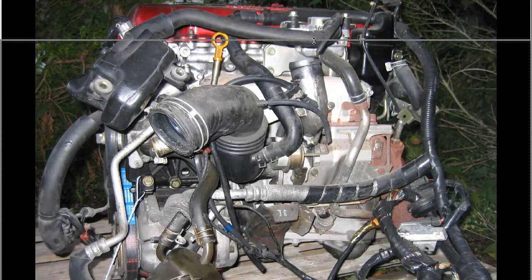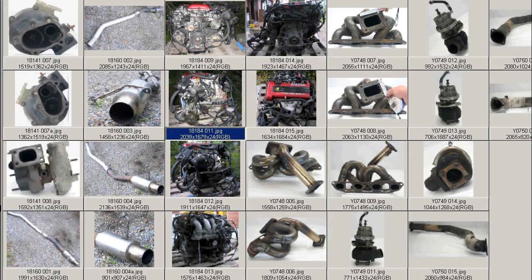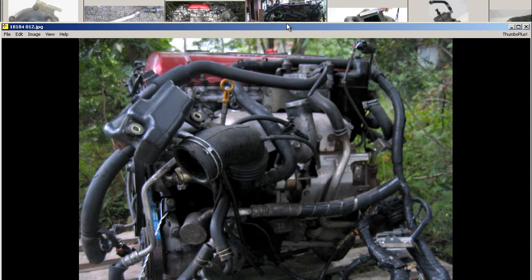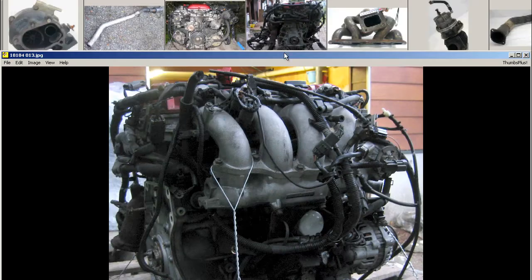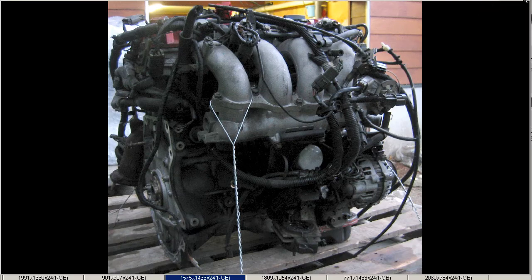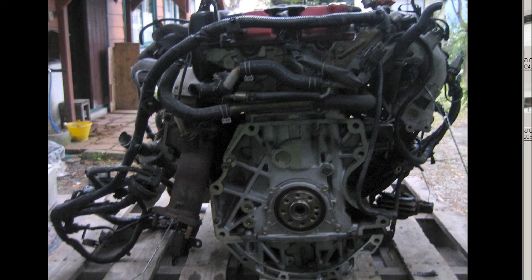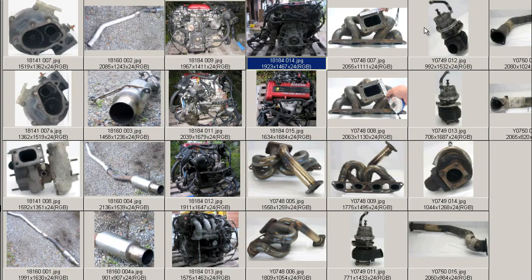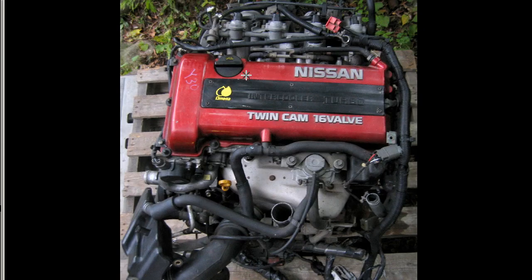And some more photos — of course the other side, and around the engine. So it's a Heisei Gounen, which is a 1993 PS-13 Nissan Silvia SR-20DET, red top, as you can see here. The harness is included and in good working running condition.